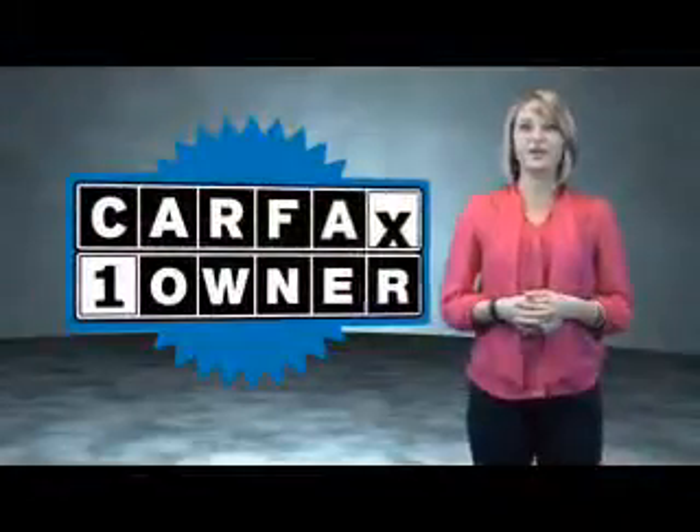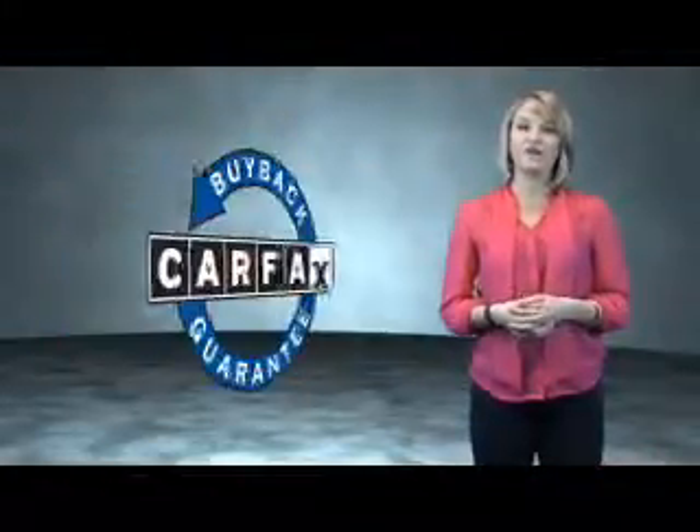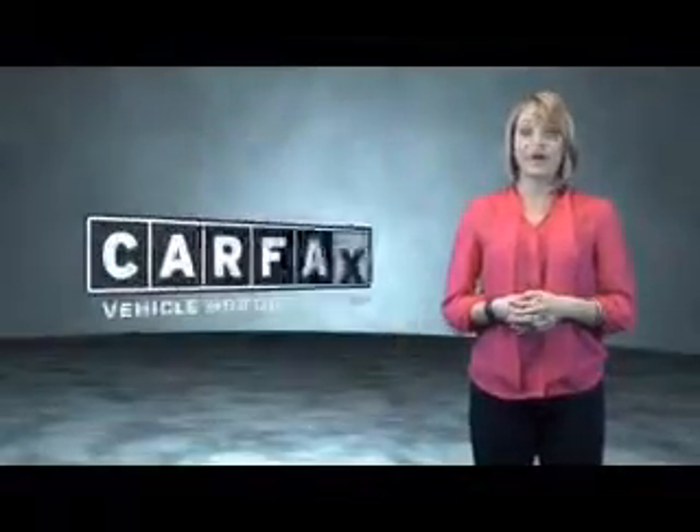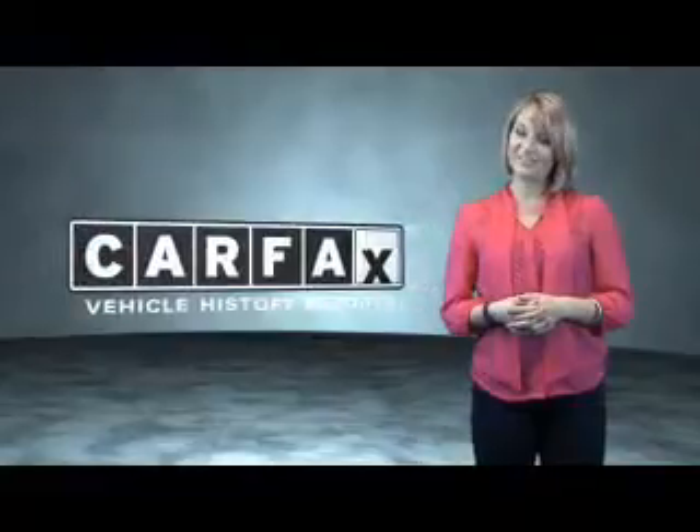This is a Carfax one-owner vehicle which qualifies for the Carfax buy-back guarantee. Be sure to find a complimentary copy of the Carfax vehicle history report online or contact the dealership. Just say, show me the Carfax.